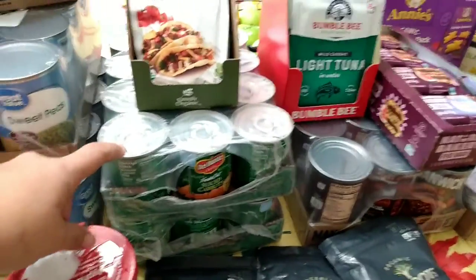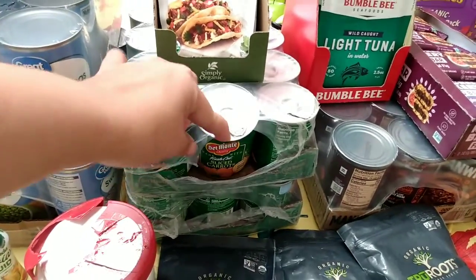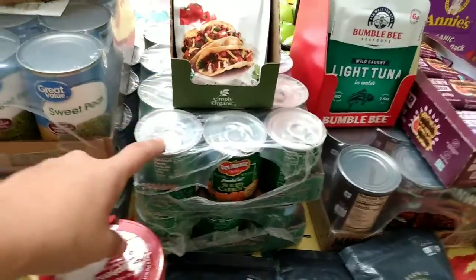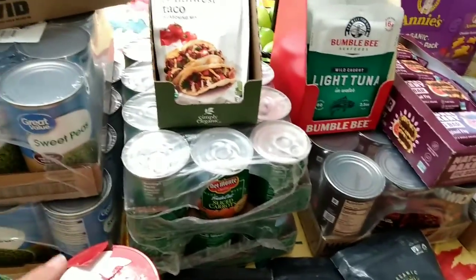I bought two 12-packs of sliced carrots. They are actually smaller cans than what I thought, so I probably won't buy those again. I thought they were going to be full-size cans, so for the price I'm not paying that for the small cans again.